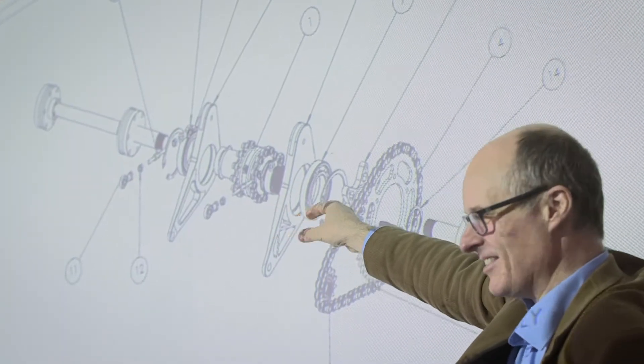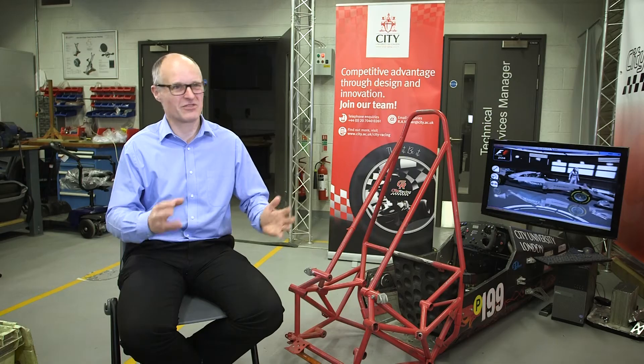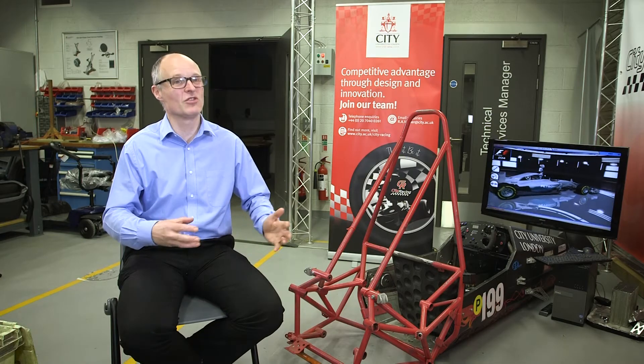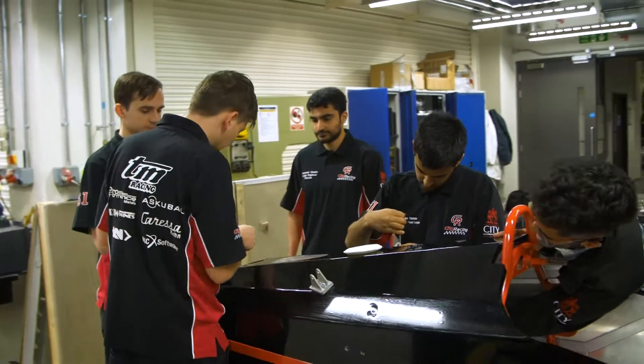At the beginning of the year, the students are presented with different choices, one of which is the City Racing Project. When they join the team, they're expected to deliver this car. All the academic requirements have to be done and satisfied, and also the requirements for the competition, ultimately leading to the delivery of a racing car for Silverstone in July.